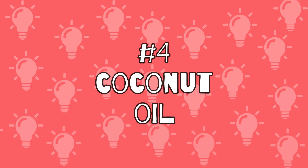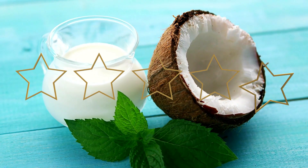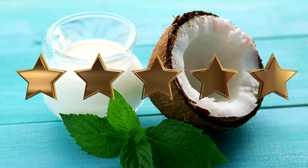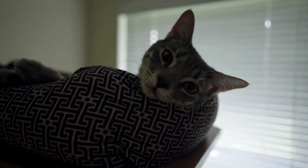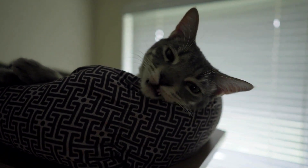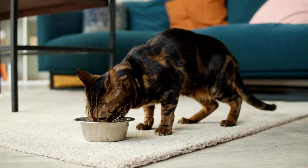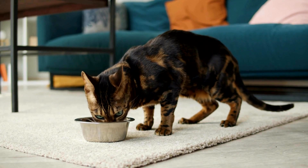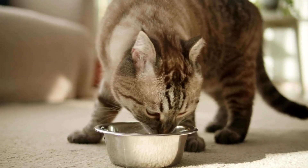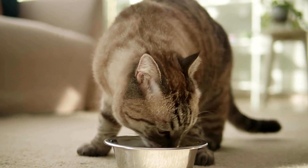Number 4: Coconut Oil. Coconut oil is a true all-rounder when it comes to home remedies for our four-legged friends. Whether dental problems, parasites, or even vomiting, coconut oil is said to be particularly effective and healthy. If your cats vomit frequently, you can regularly mix coconut oil into their food — only in small steps and appropriate quantities so that they do not suddenly refuse their food.